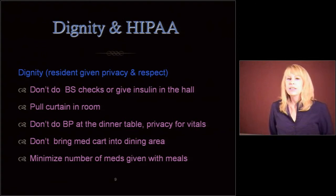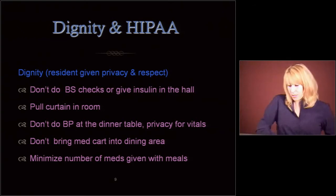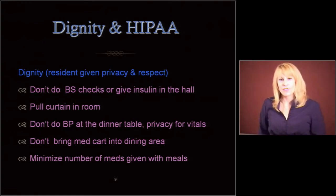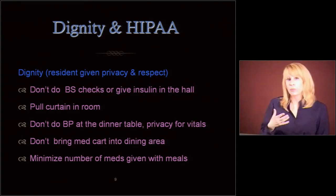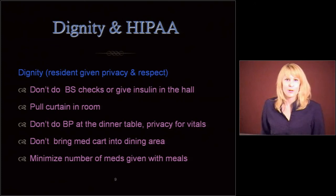Dignity: the resident needs privacy and respect. This is their home and we are there to provide service to them. So let's not do blood sugar checks or give insulin in the hall. I can't tell you how many times I've watched from afar and someone's pulling open someone's clothes to check their blood sugar or doing finger sticks, and there's blood everywhere. It's privacy, it's dignity, it's infection control — do that in a private area. If you're in a room, pull the curtains. Don't do blood pressures at the dinner table. Everybody doesn't need to know what everybody else's blood pressure is.